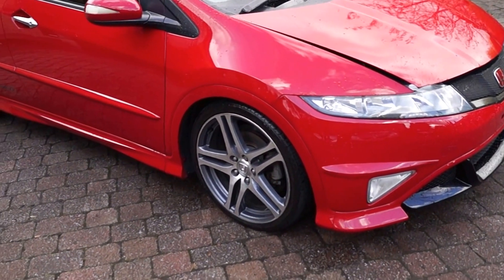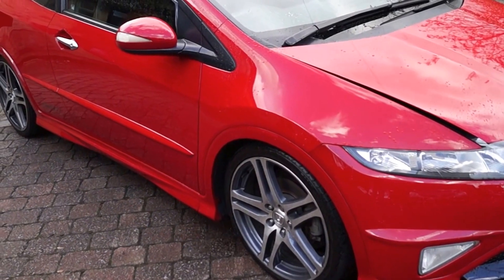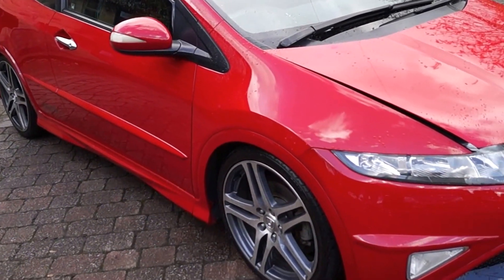There are 19 inch rage alloy wheels. The tyres have all got 6mm of tread plus. Some of the alloys have some slight kerbing.